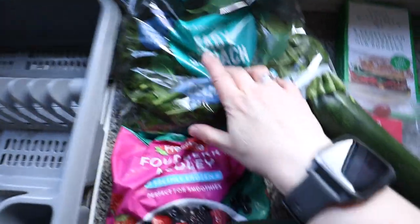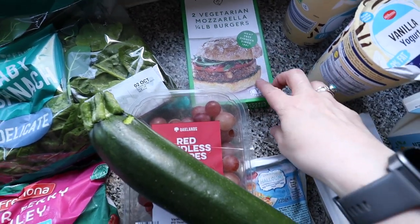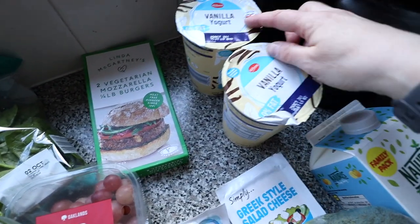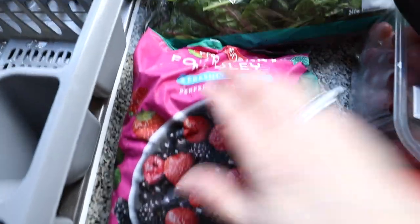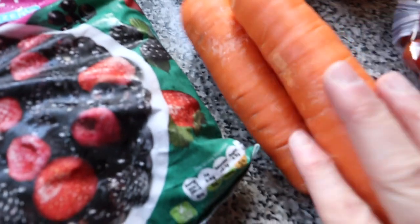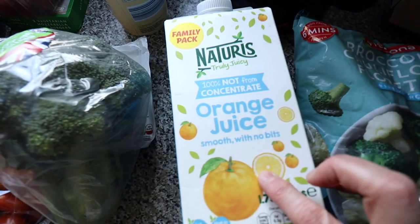From Lidl I got some baby spinach, Linda McCartney vegetarian mozzarella quarter pound burgers — these were a fraction of the price of what they are in the main supermarkets — two vanilla yogurts for my overnight oats, a fruit medley to try for my overnight oats, two courgettes, seedless grapes, a couple of peppers, carrots for hummus, baby tomatoes, plum tomatoes, some halloumi, Greek-style feta cheese, broccoli, and orange juice.